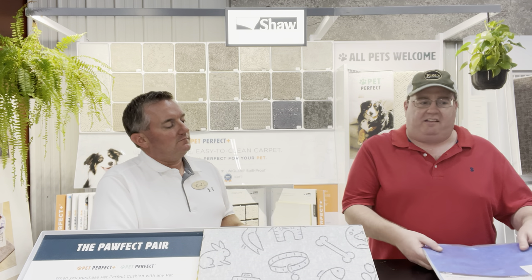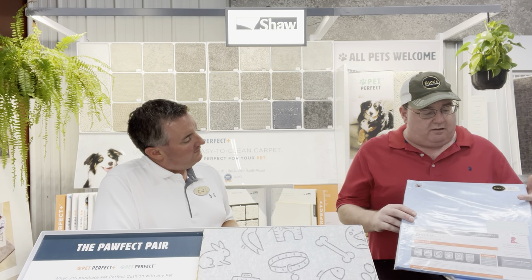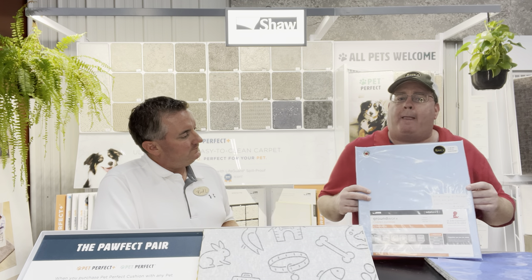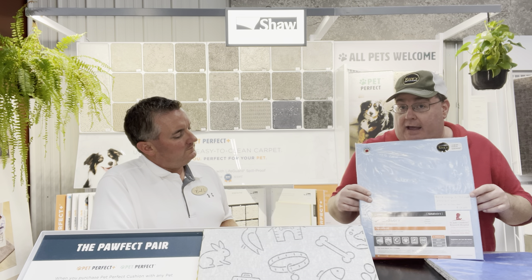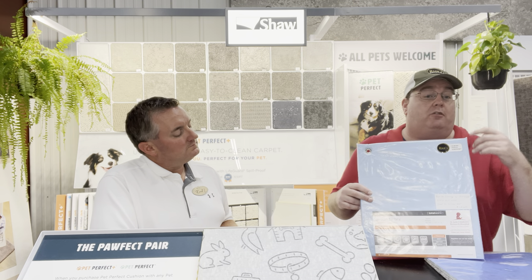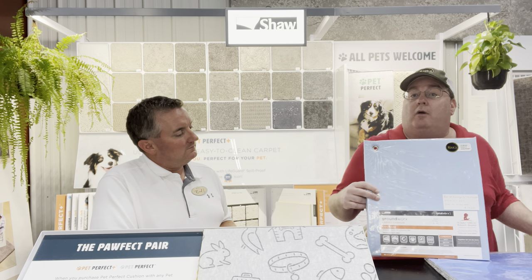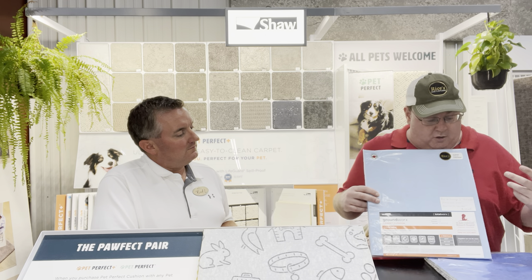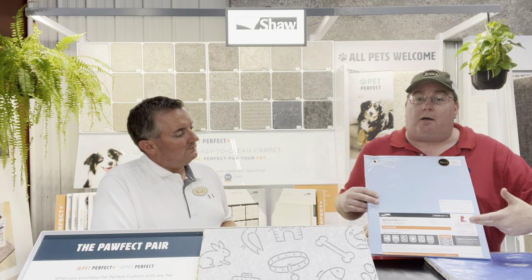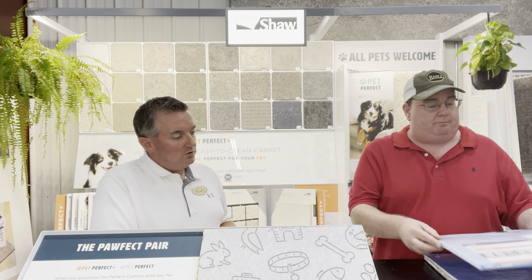We carry three pads here at Rice's. The best pad that I like personally is our half-inch Courage pad made by Shaw. The reason I like this one the best is because it is the softest pad that we carry. It is also underneath all of our display carpets in our store, so if you want to stop down and take a step on them, you're more than welcome to. Also, Shaw donates two cents per square foot to St. Jude's Children's Hospital when you purchase this carpet pad.